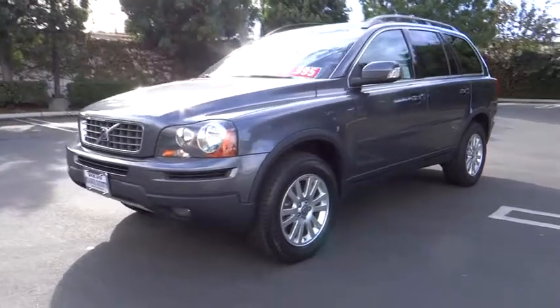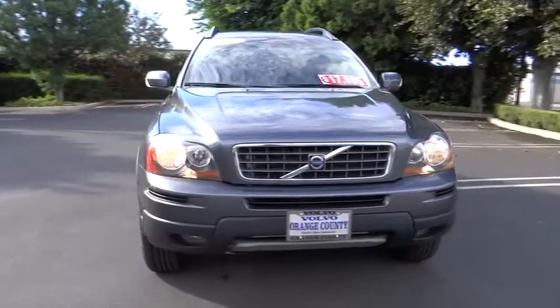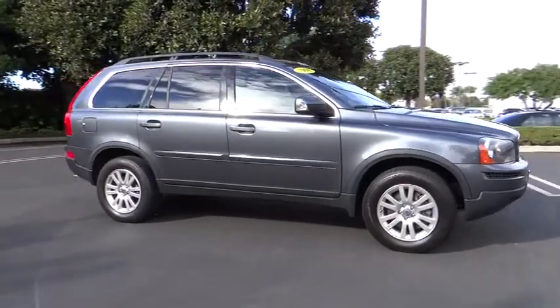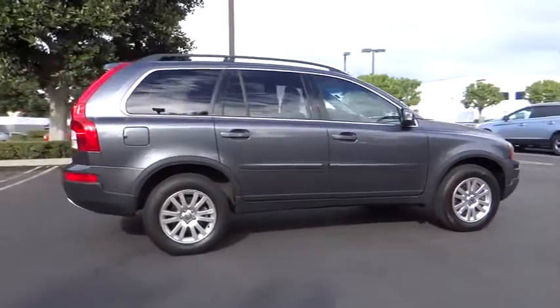The 2008 XC90. The Volvo XC90 provides refined luxury with unrestricted pleasure on the side. Experience the Volvo XC90 from the inside out and see why you'll want to take everyone on tour — priced below $20,000.